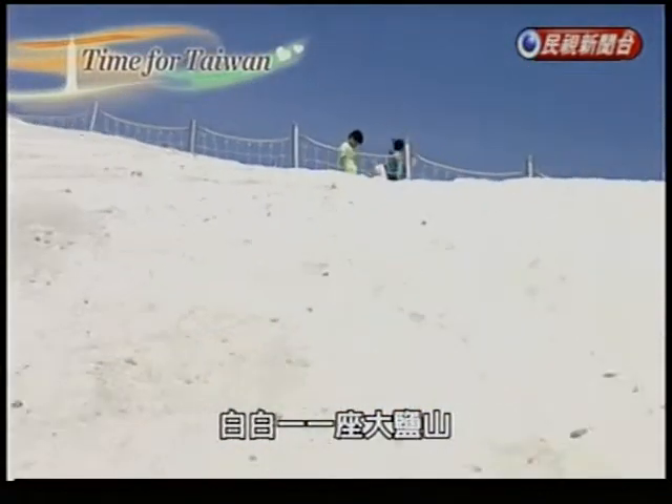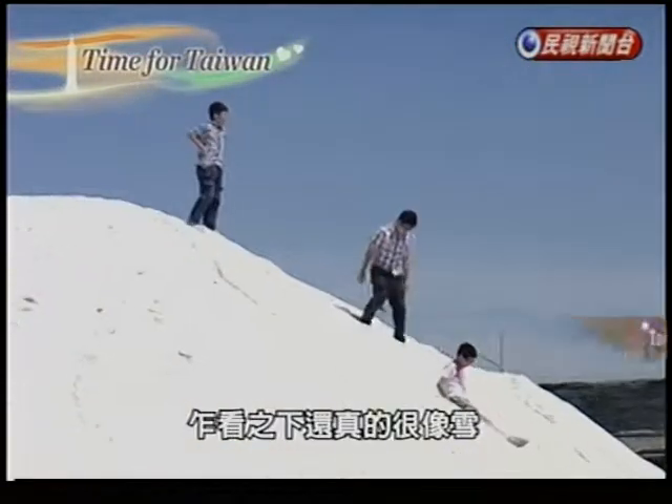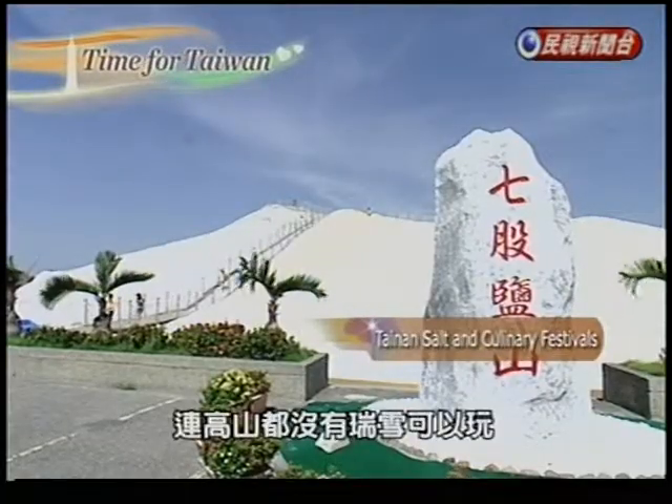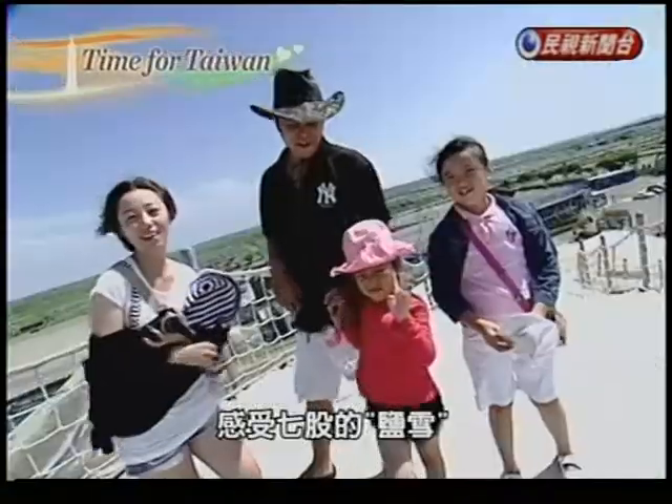What looks like a small mountain of snow is really a huge pile of salt. In the summer, families with small children like to come to Qigong to experience a different kind.